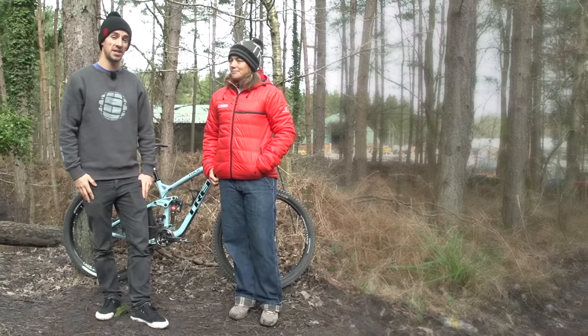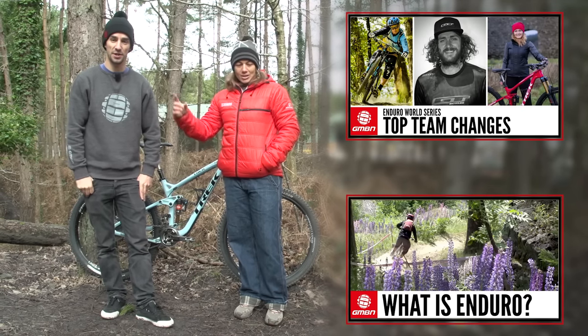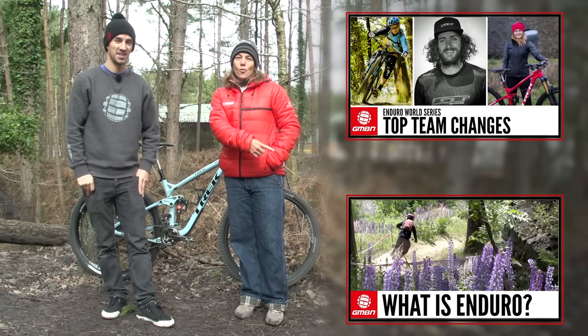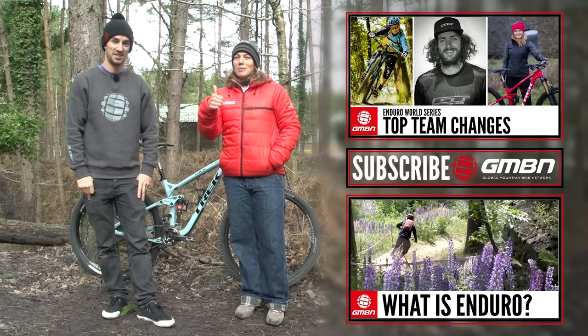If you want to see more videos from GMBN, click up there for the Top 10 Enduro Team Changes video, click down there for 'What is Enduro,' and click in the middle to subscribe to GMBN. If you like the bike, give it a big thumbs up.